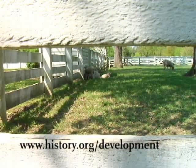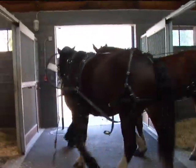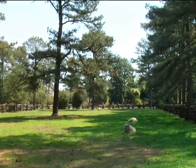For more information on the program, go to history.org/development. Guided tours of the stables are available year-round. Reporting in Williamsburg, I'm Sherri McKinney.